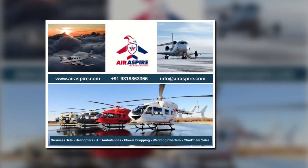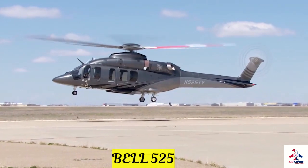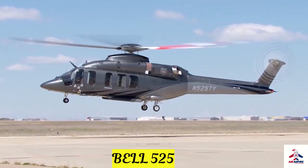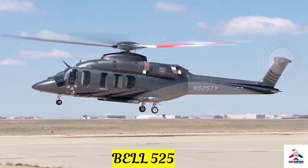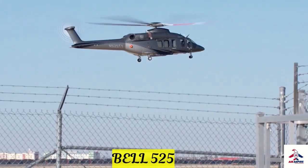Hi and welcome to the Air Aspire YouTube channel. The Bell 525 Relentless is the newest addition in the fleet of Bell Helicopters. The helicopter has already created a great response in the market and spectators are at their heels to get one glimpse of the classy machine.